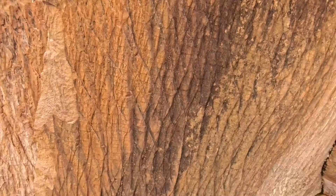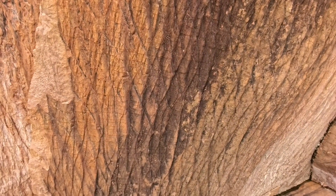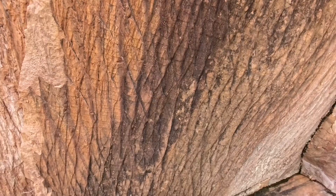You can see all kinds of cool formations in the sandstone that used to be ancient sand dunes.